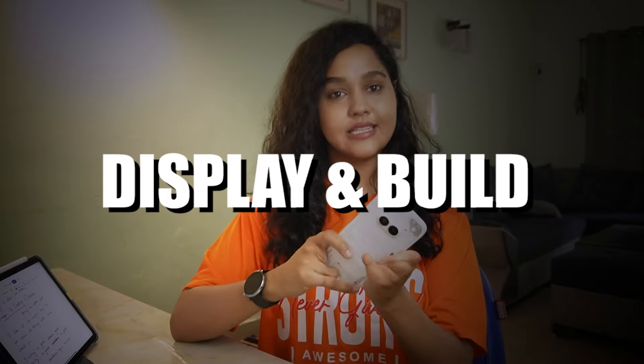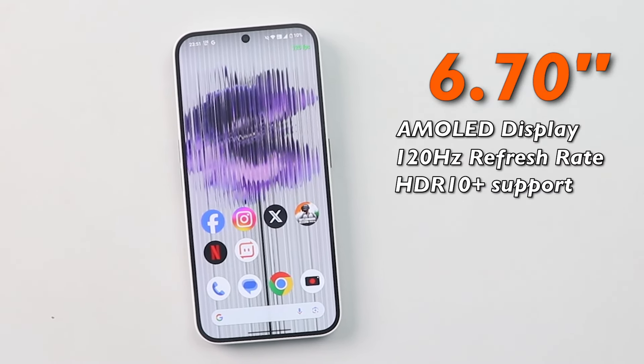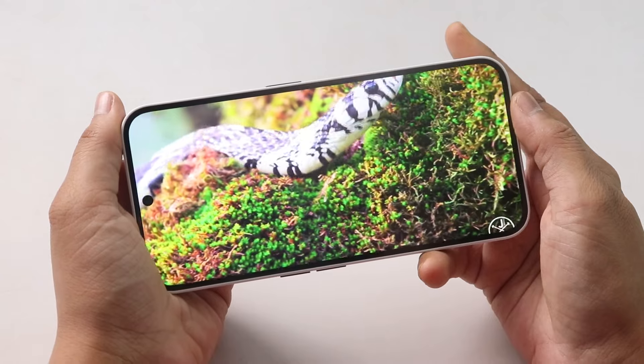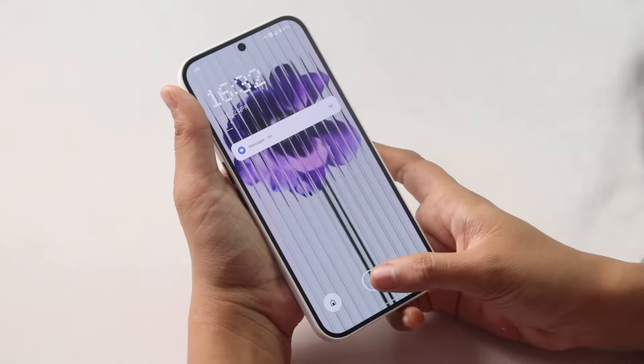First of all, I am going to start with this phone's display and design. You will get a flat display here. Some phones in this price range also come with curved display — like the Realme 12 Pro has a curved display, and Moto phones under ₹25,000 launch with curved displays. This phone has a flat display. The AMOLED display runs at 120Hz — it is smooth, slim, and has an in-display fingerprint sensor.